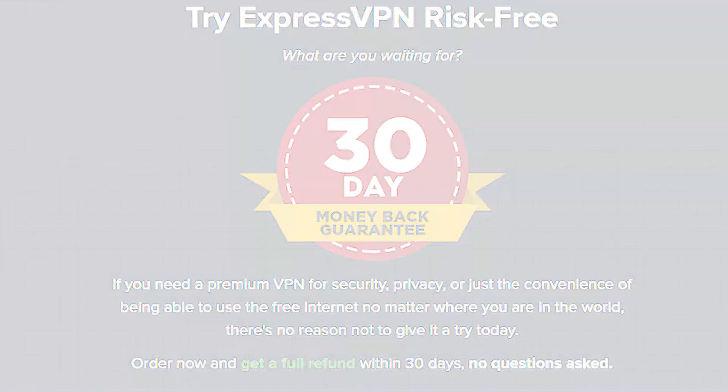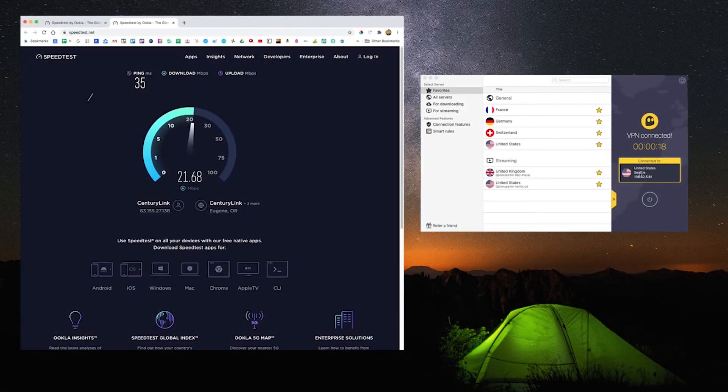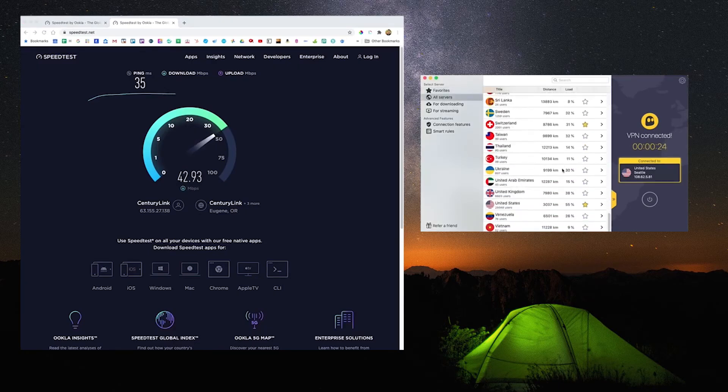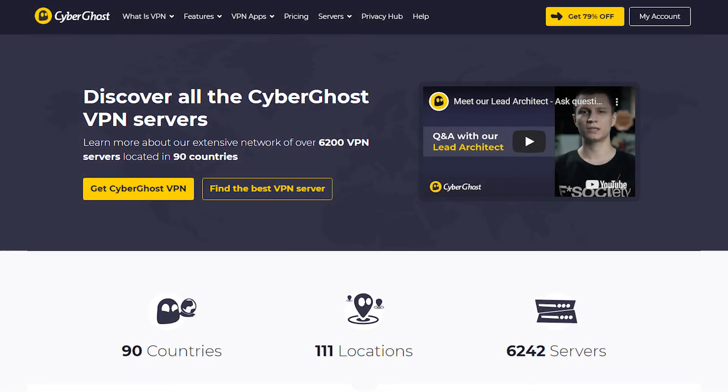The next VPN I'd recommend is CyberGhost. CyberGhost is going to be your best budget pick — so if you're looking for the best VPN possible for browsing the dark web while spending the least amount of money, that's where CyberGhost comes in. CyberGhost provides great speeds for dark web surfing, but it's not going to be quite as fast as ExpressVPN. One of the benefits of CyberGhost is the amount of servers they have, which is over 6,500 stationed in over 88 countries.